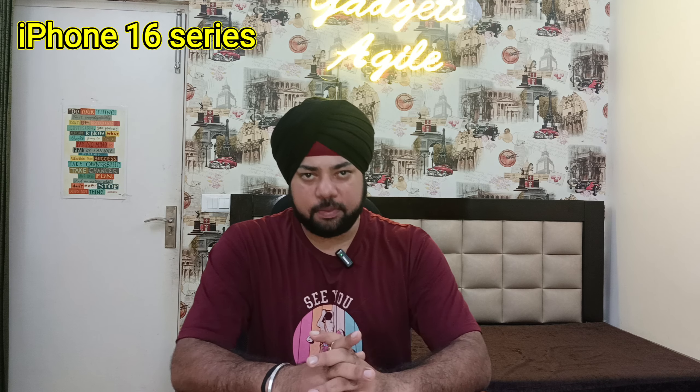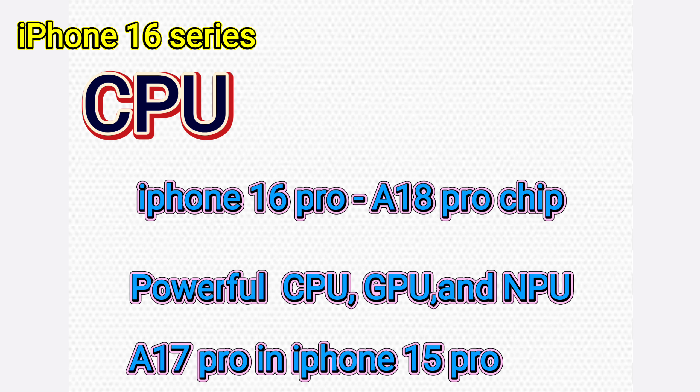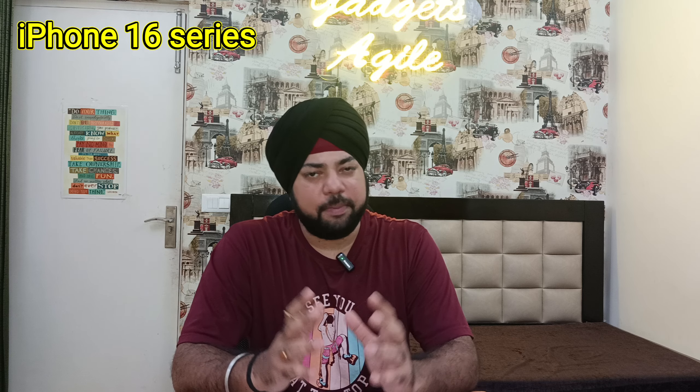According to rumors, the iPhone 16 Pro and Pro Max CPU is going to be the A18 Pro chip. It will offer you a more powerful CPU, GPU, and NPU compared to the A17, which was in the iPhone 15 processor. I think it will be one of the best upgrades in the Pro and Pro Max.